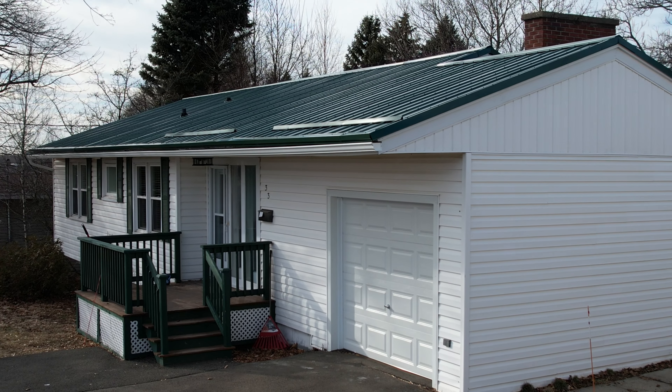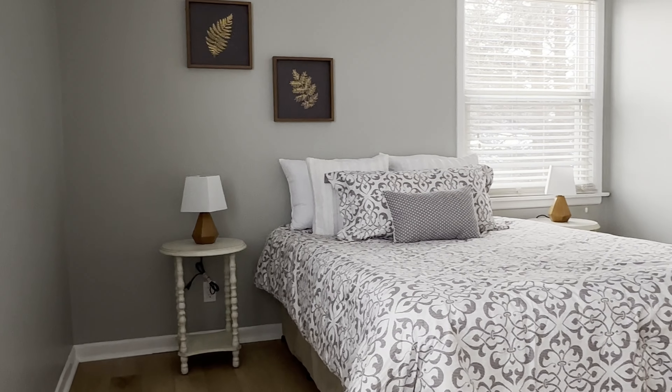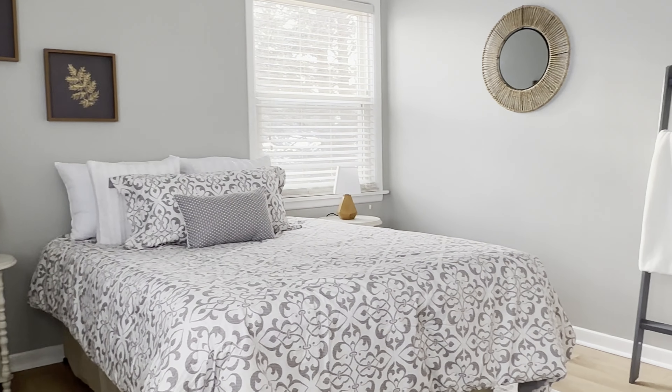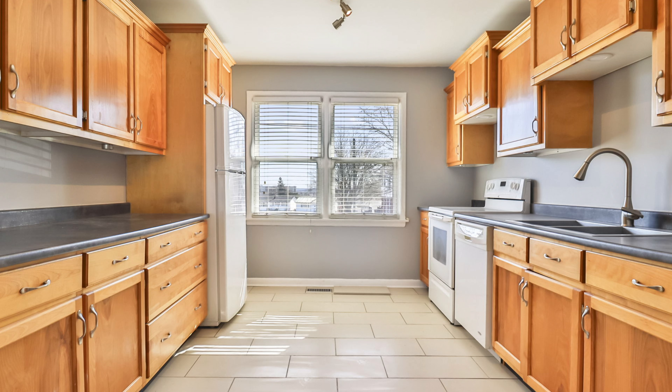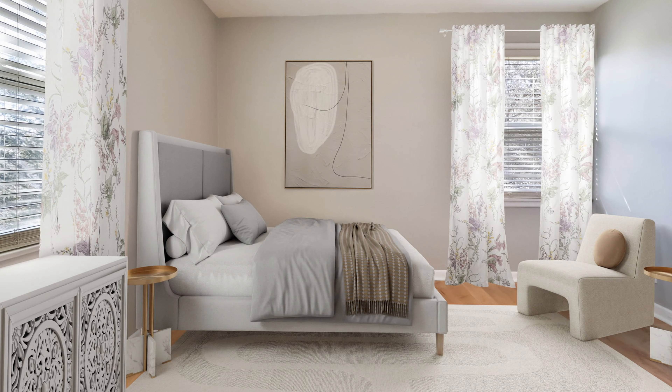Hey, it's Leanne from New Brunswick. Today I am bringing you an up-and-down duplex. Have you been looking for a mortgage helper or an up-and-down duplex? This bungalow, fully remodeled, has an in-law suite in the walkout basement — that is a rare find. Located in Moncton East, 33 Glenwood Drive has many upgrades. Let's take a look.